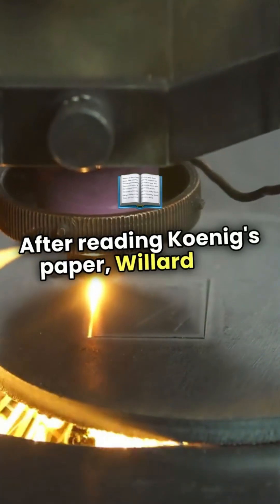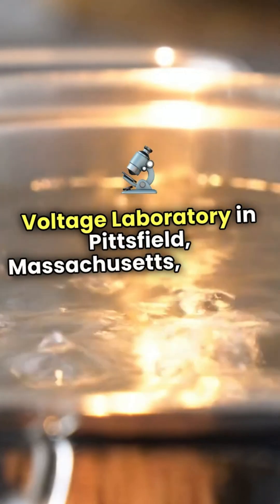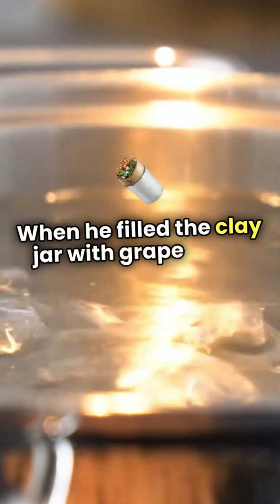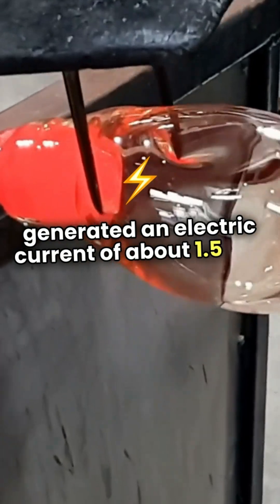After reading Koenig's paper, Willard F.M. Gray, an engineer at the General Electric High Voltage Laboratory in Pittsfield, Massachusetts, decided to build and test a replica of the ancient battery. When he filled the clay jar with grape juice, vinegar, or a solution of copper sulfate, he found that it generated an electric current of about 1.5 to 2 volts.